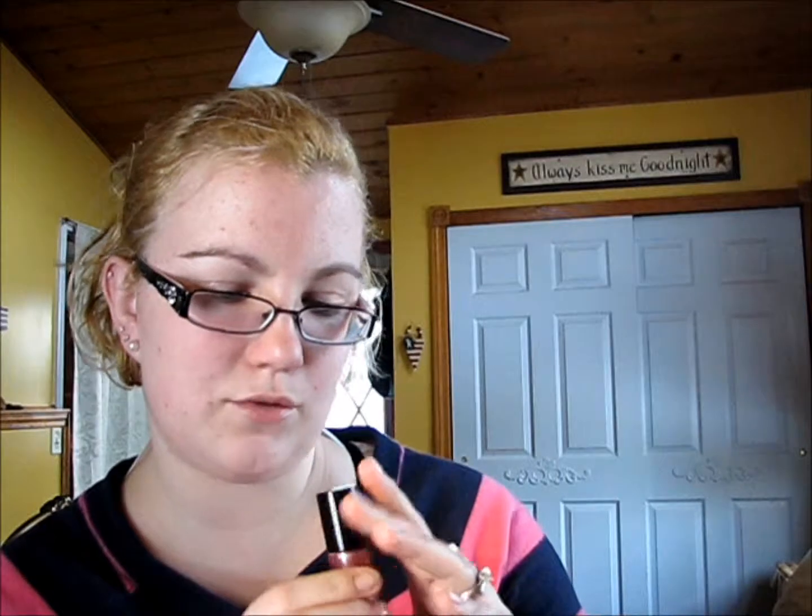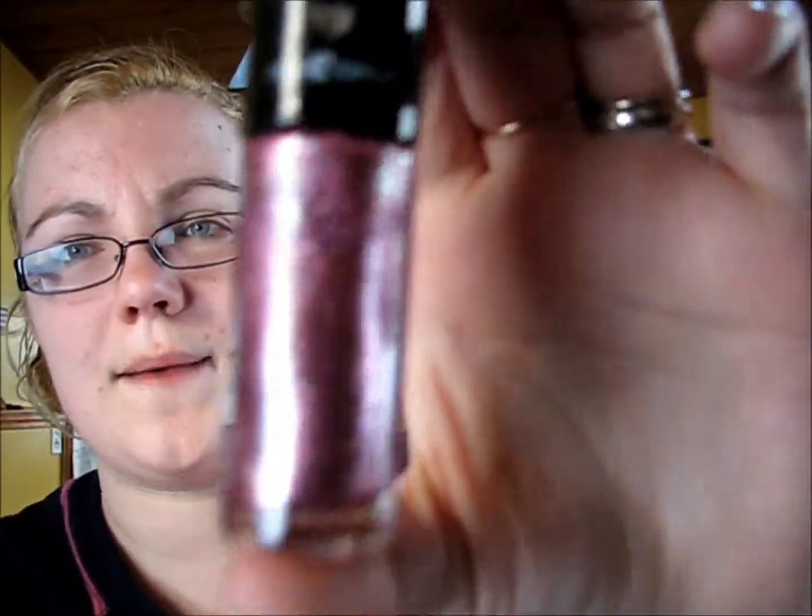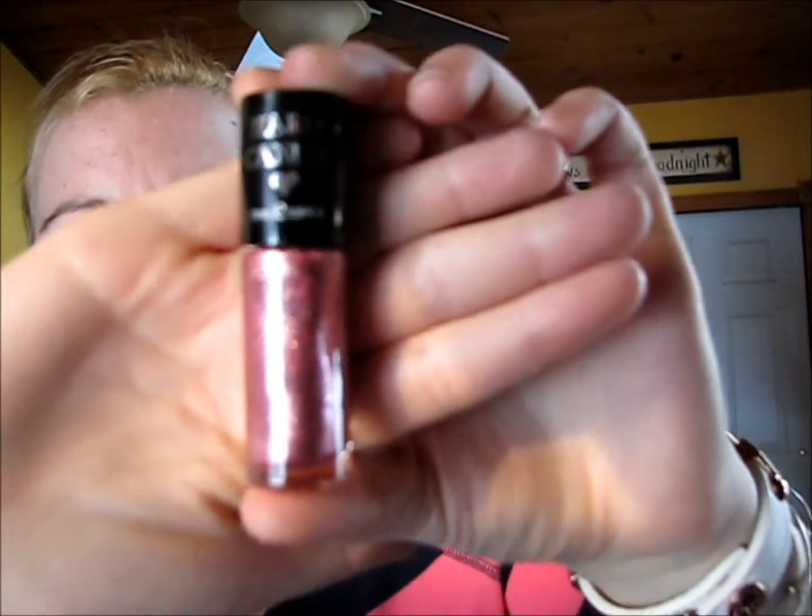The last things are from Walmart. I got some sponges and a Hard Candy Nail Polish in number 622, Crush on Pink — these are new. It's absolutely beautiful; it's glittery and gorgeous, though it's not showing true on camera.